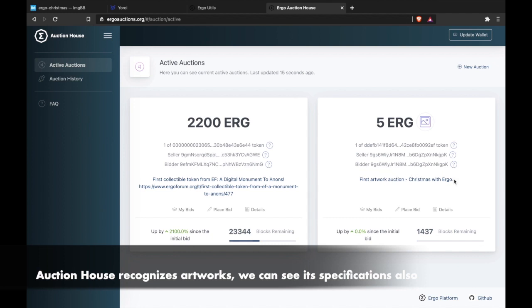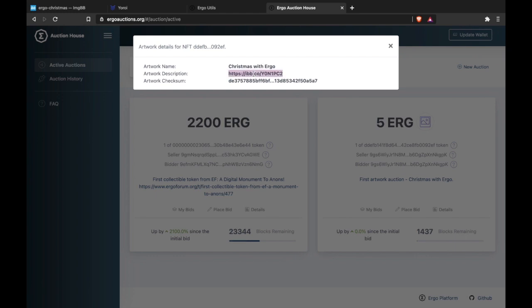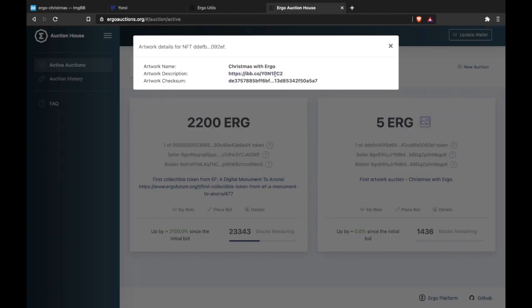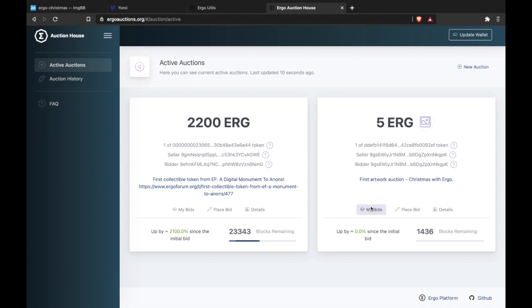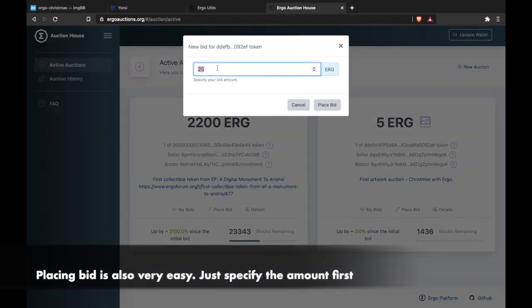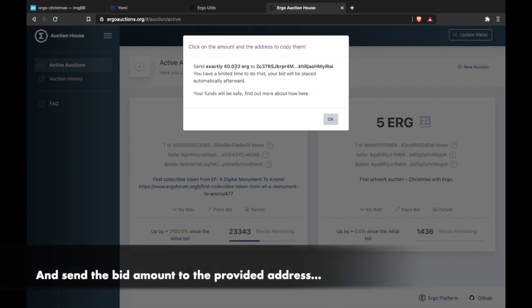The Auction House recognises artworks and we can see its specifications. Placing bids is also very easy — just specify the amount first and send the bid amount to the provided address.